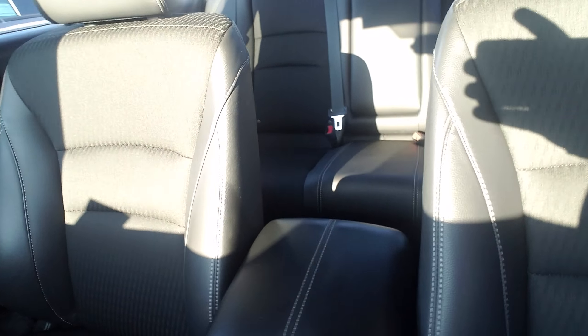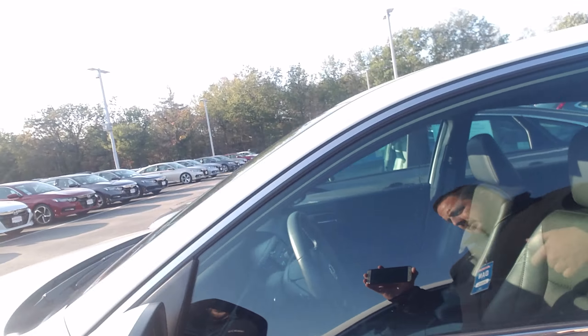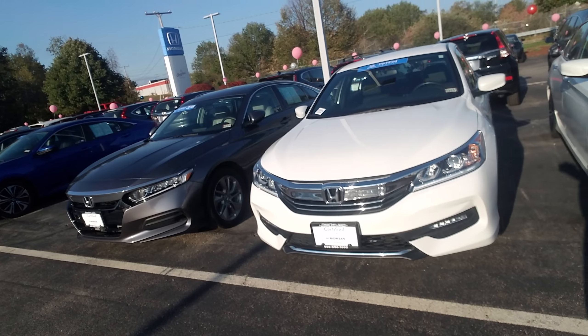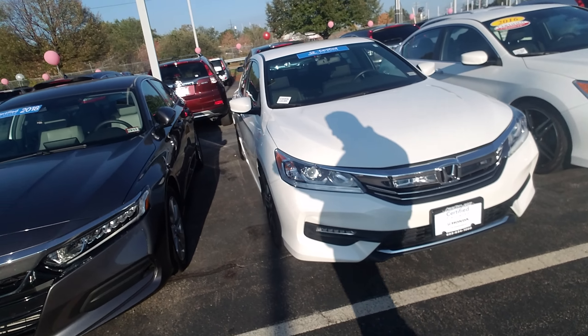Let's look at the back, and let's take one more look at the front here. This one is a Honda certified vehicle, so it comes with the extended warranty.